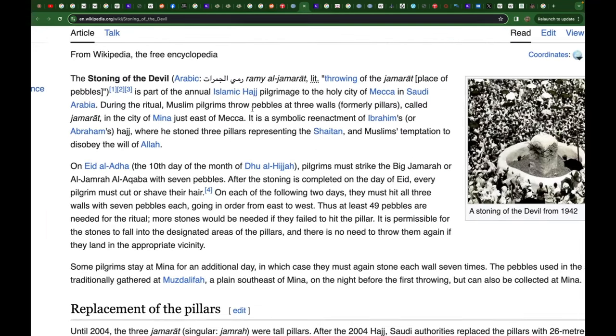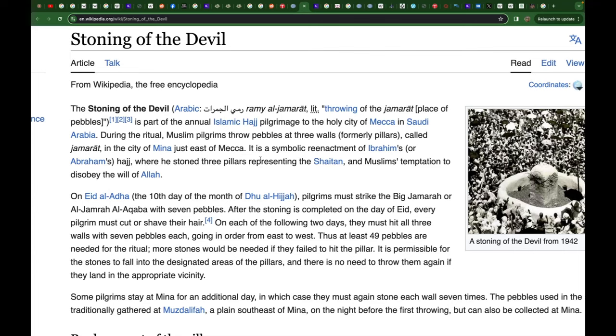Let's talk about the stoning of the devil — Jamarat. The stoning of the devil is one of the rituals that happens in the Masjid al-Haram. You take pebbles and stone this obelisk or stone formation. It is supposed to be a symbolic reenactment. Why would it have to be symbolic if this is the actual city Ibrahim went to? The three pillars represent the shaitan. Notice this is nowhere in the Quran whatsoever.